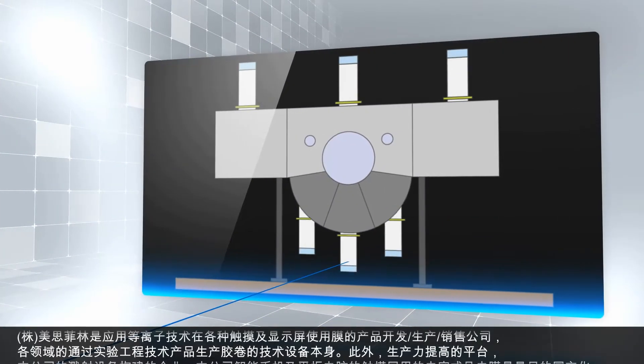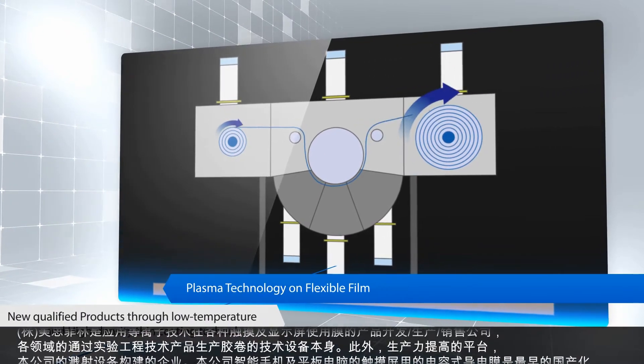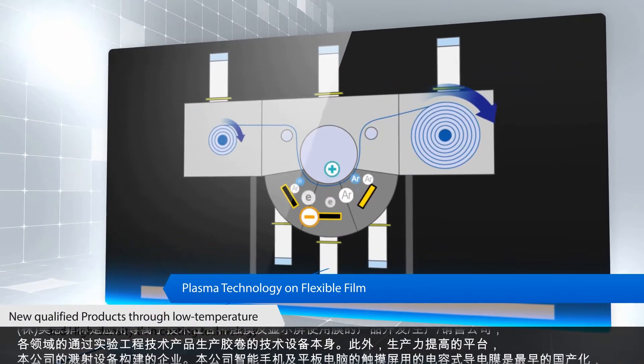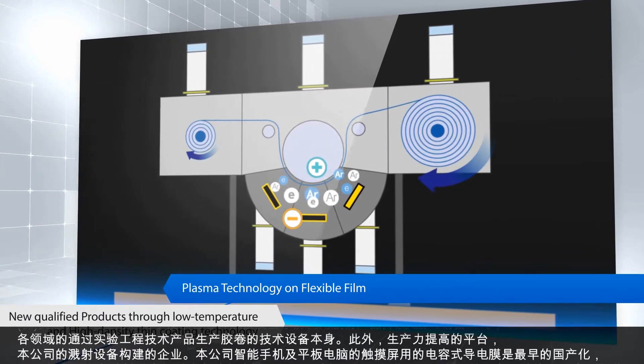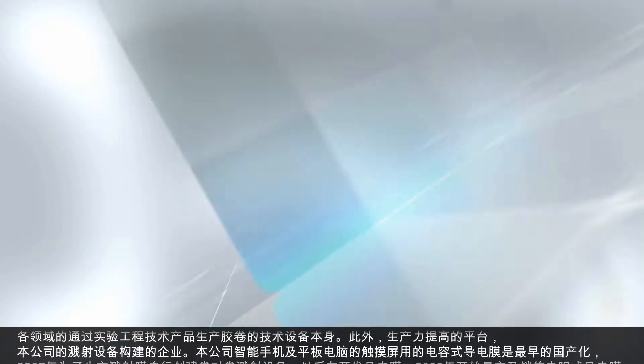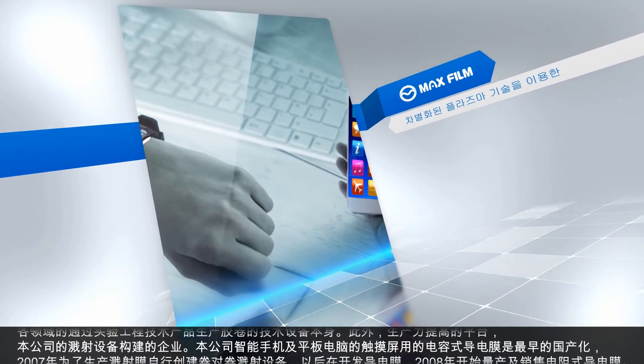Max Film Company Limited is the company which develops, produces, and sells the sputtering processed film used for various touch and display panels by using plasma sputtering technology. We are equipped with self-facility technology which can produce film products through the process technology test of various fields.